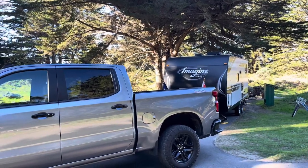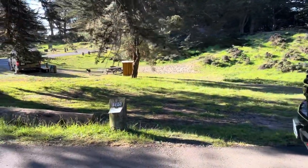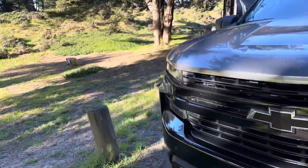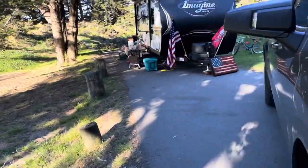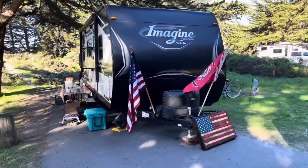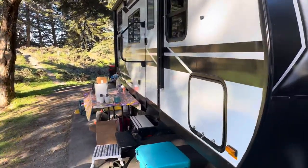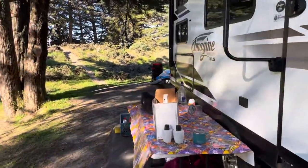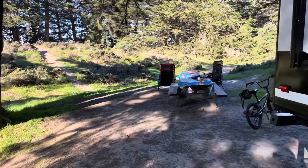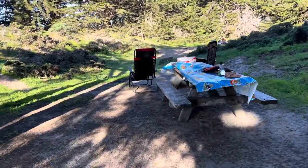Here is our site at Bodega Dunes. I don't know how much you can hear with the wind. Lots of room, decent sized driveway, not far from the bathroom, kind of in between two water spigots. We had to use a few hoses to reach to fill up some water.